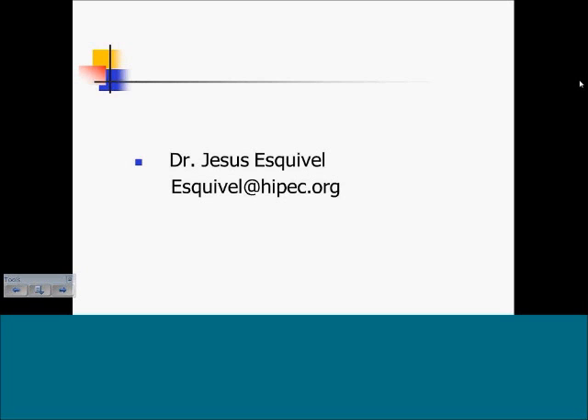If you have any questions, please contact Dr. Esquivel at esquivel@hypec.org. Thank you.